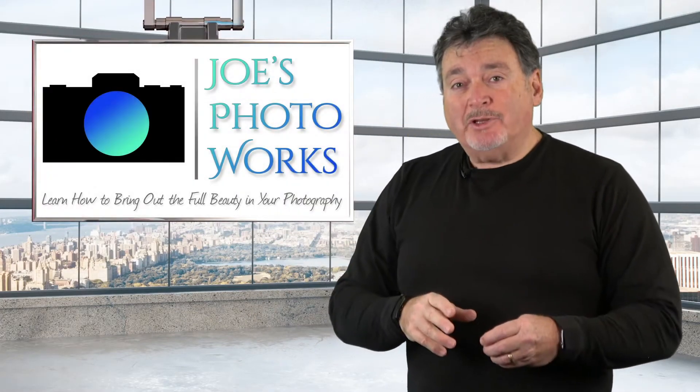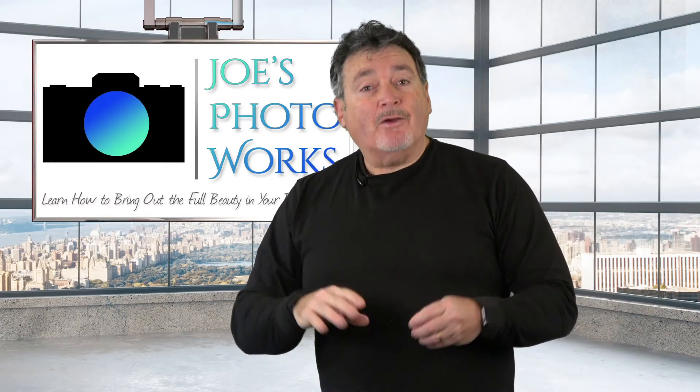I'm Joe Brady, a full-time professional photographer, instructor, and workshop leader who has been teaching photo editing for over 25 years.